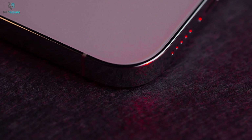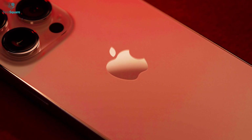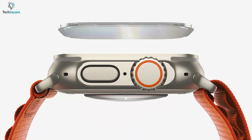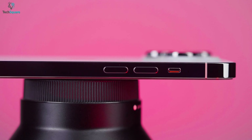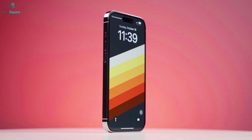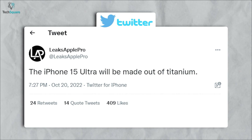We've been hearing rumors about having an iPhone with a titanium chassis, but till now this rumor did not come to life. As we saw, Apple introduced its Ultra smartwatch with a rugged design by boasting a titanium body. So we are expecting the upcoming iPhone 15 Ultra might get a titanium body to be the most durable and lightweight phone ever. Even a tipster at least Apple Pro is also expecting that.